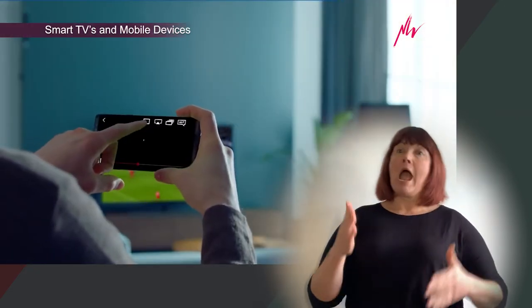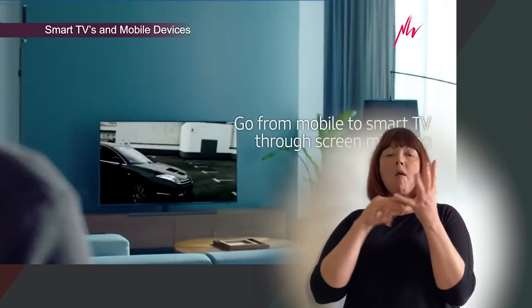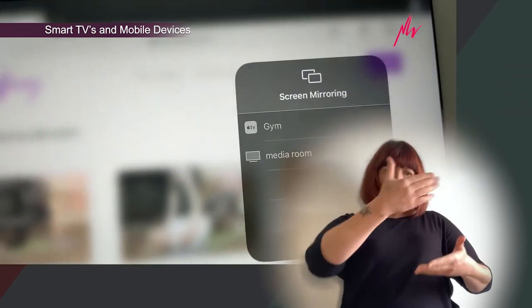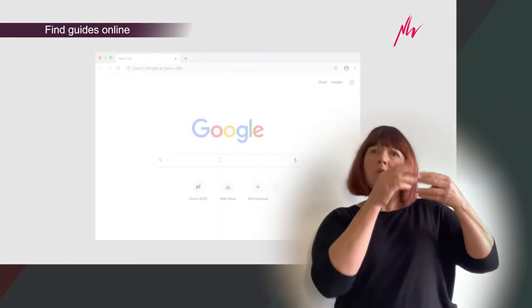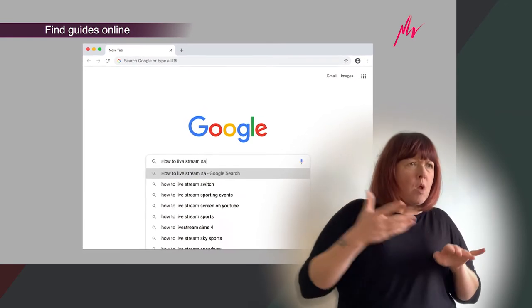Android phone users can try Chromecast or screen mirroring as a way to send sound and images to a bigger screen. If you have an Apple TV, an iPhone, or iPad, you'll be able to use AirPlay to cast the stream to your TV. There are thousands of how-to guides available for free on the internet that walk you through each of these methods and many more besides. If you search 'how to live stream' for your particular smart TV model, you'll find plenty of step-by-step guides.